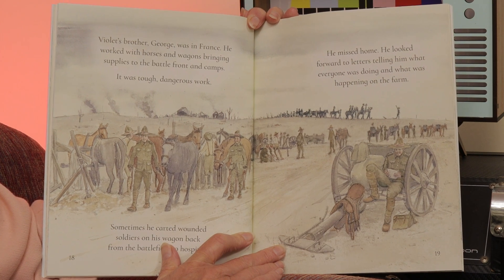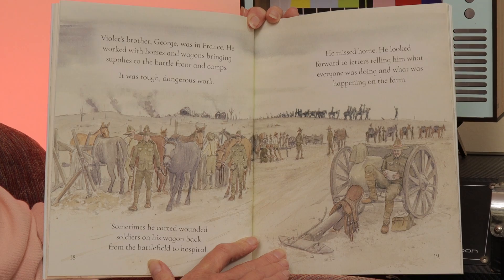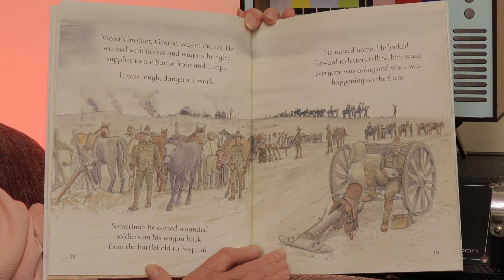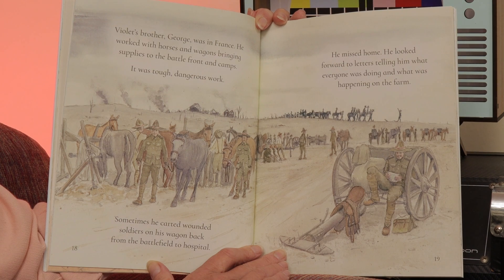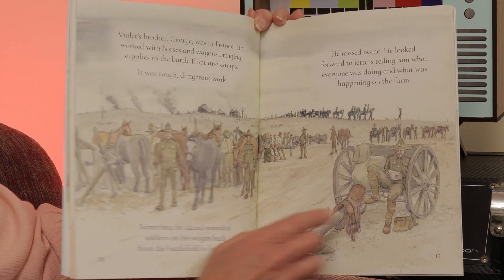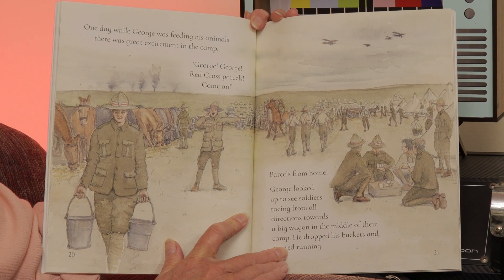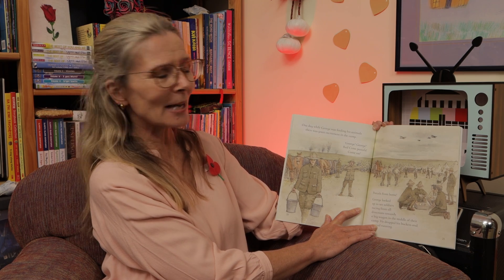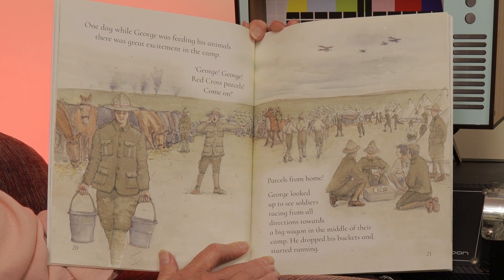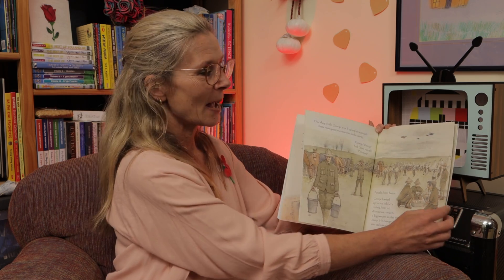Violet's brother George was in France. He worked with horses and wagons bringing supplies to the battlefront and camps. It was tough, dangerous work. Sometimes he carted wounded soldiers on his wagon back from the battlefields to hospital. He missed home and looked forward to letters telling him what everyone was doing and what was happening on the farm. Can you see him here with a letter? One day, while George was feeding his animals, there was great excitement in the camp. 'George! George! Red Cross parcels! Come on! Parcels from home!' George looked up to see soldiers racing from all directions towards a big wagon in the middle of their camp. He dropped his buckets and started running.